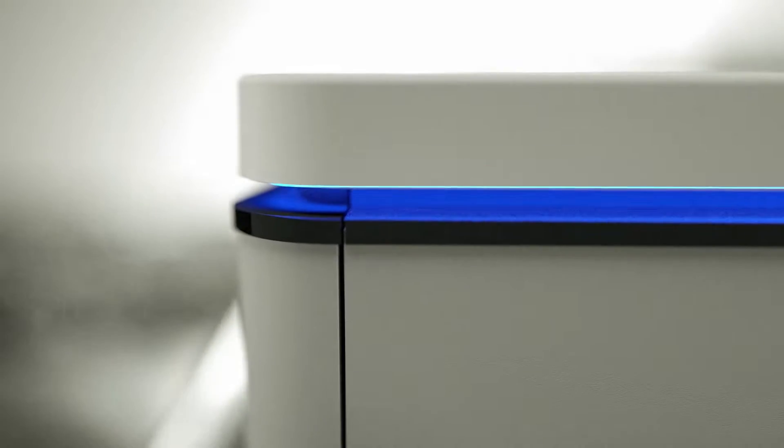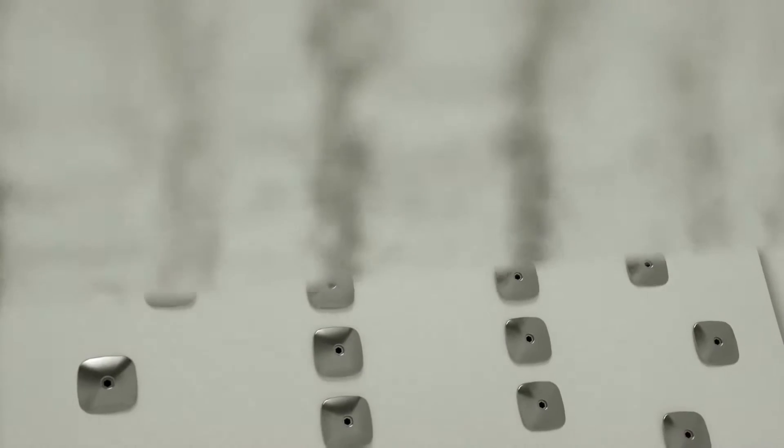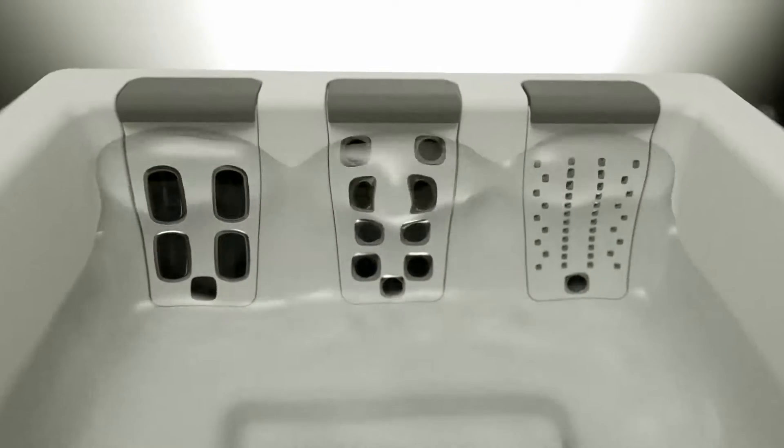Look closer. You'll begin to see something distinct. A beautiful piece of technology emerges, sets itself apart, and rises far above conventional spas.